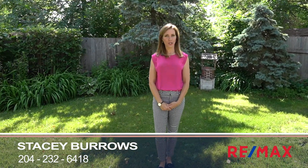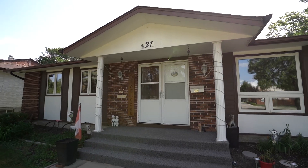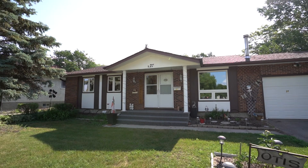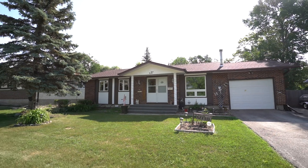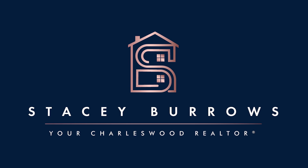Thank you for joining me on the tour of 27 Parker Boulevard. This home has to be seen in person to be appreciated. Drop me a line because I would love to show it to you. My name is Stacey Burrows, I'm your Charleswood Realtor, and I want to welcome you home.